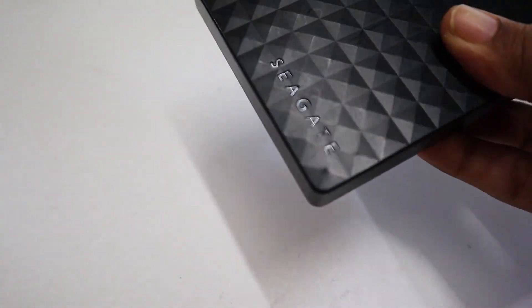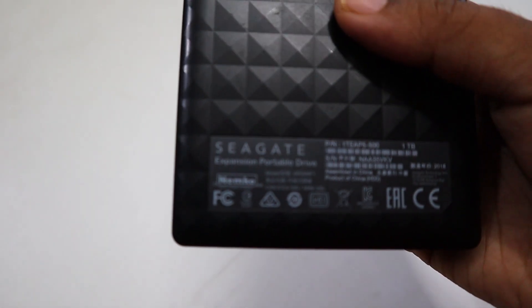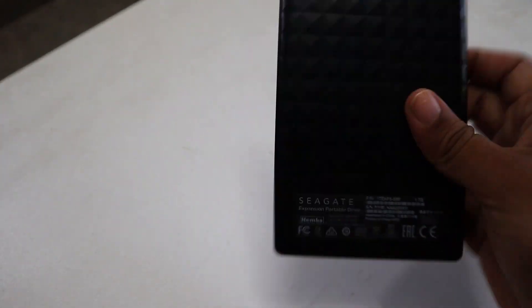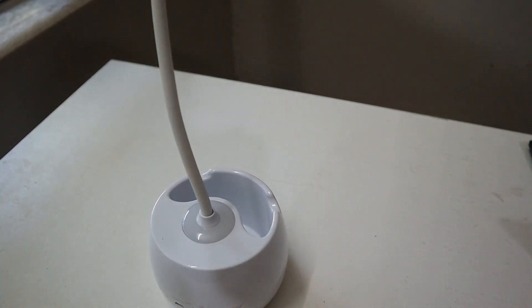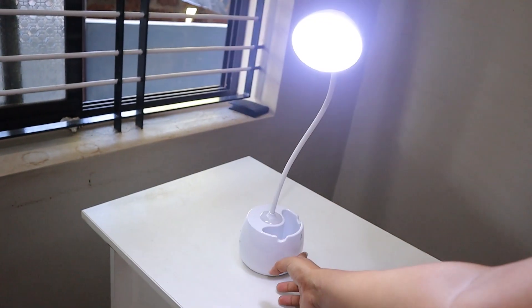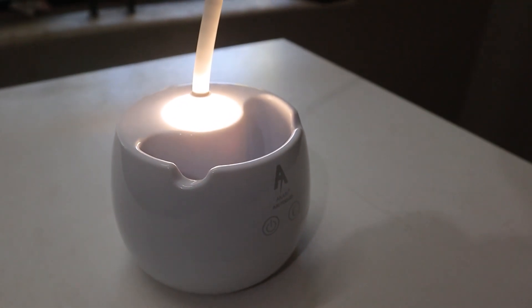The life of a YouTuber and online entrepreneur involves a lot of online clutter, so I have a Seagate 1TB hard disk to store all my videos and pictures for my business. I also have this small lamp on my work desk, gifted by a friend for my birthday. It throws light on my face and works great for meetings and video recordings. It has three levels of brightness and also acts as a pen holder where I keep the stylus.